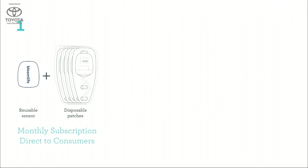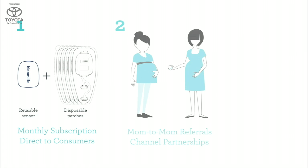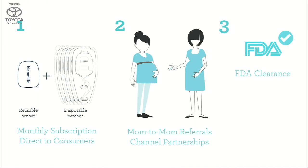We will first offer Bloom Life direct to consumers via monthly subscription. With the subscription, moms receive the reusable sensor and disposable patches. After having her baby, she can easily return the sensor to us. As we build out our user base and further establish trust and credibility, we will scale sales via mom-to-mom referrals and channel partnerships. Upon securing FDA clearance, we will seek reimbursement. Our goal is for Bloom Life to become standard of care, fully reimbursed, and utilized by doctors all over to better track and manage the health of their moms.